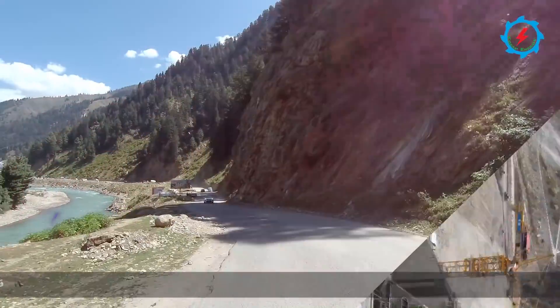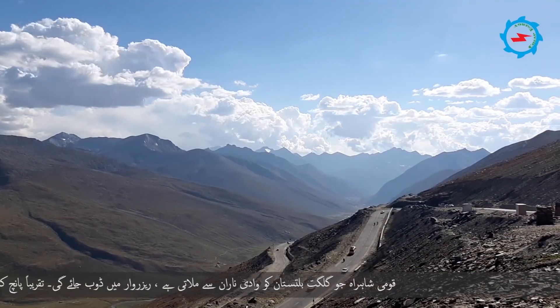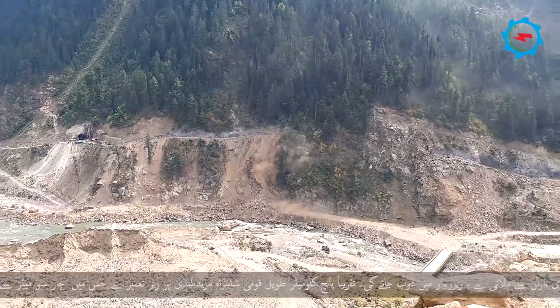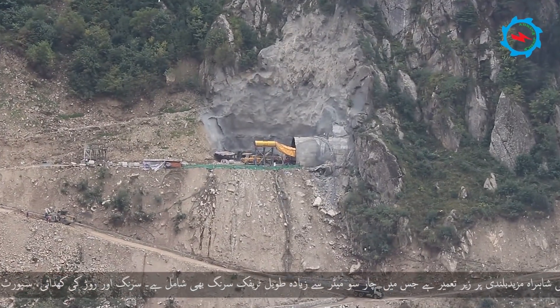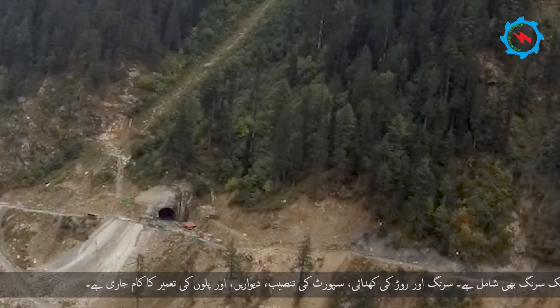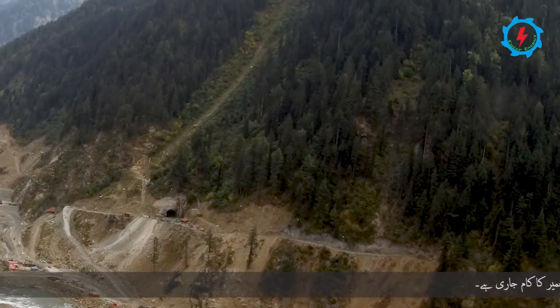The National Highway N-15, which connects Gilgit-Baltistan through Naran Valley, will be inundated in the reservoir. About 5 km of National Highway is under construction at a higher elevation, which includes a traffic tunnel of more than 400 meters in length. The excavation, support installation, retaining walls, and construction of culverts are in progress.